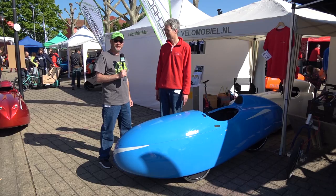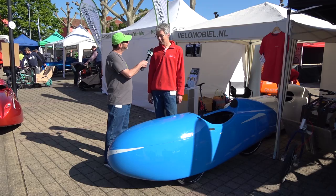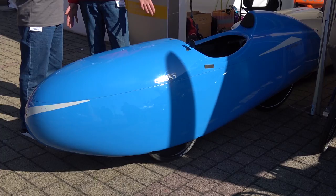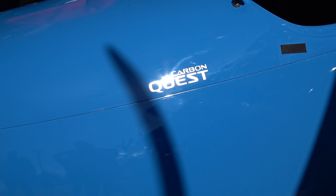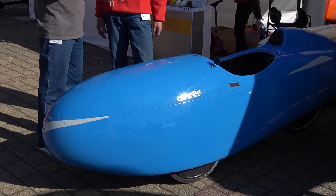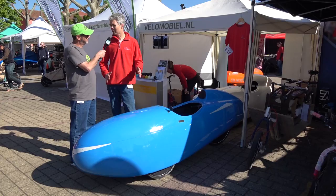We're here with Theo from Velomobile NL, looking at the Quest — their classic model that they started with back in 1999. They've produced over 800 now, and it's still a strong, competitive velomobile. This is the largest seller in the US. Blue Velo in Canada has produced and resold them for a long time, and now they sell direct. The Quest is versatile — it's fast but also has a lot of luggage space, and it's comfortable.